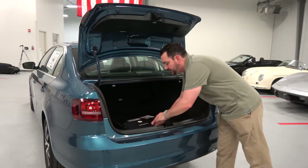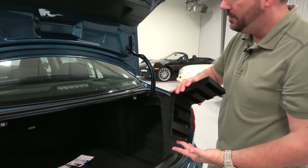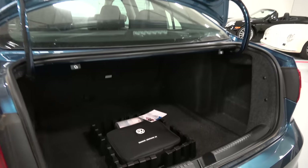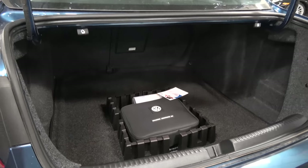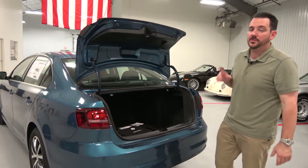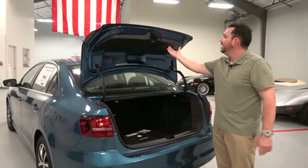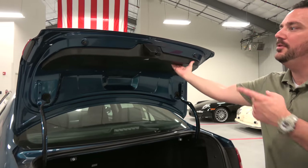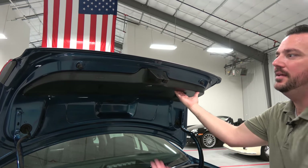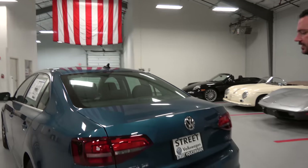You'll also find the cargo management system here. You have these little blocks that are Velcro on the bottom, so you can make a little retaining wall around your roadside assistance kit, your milk, your eggs, whatever you don't want rolling and tumbling around your trunk. Pretty cool stuff. Another interesting thing that VW always gives you is a place where you can grab your trunk lid to close it without putting your hands on your paint. You have that on both sides here on the Jetta's trunk.